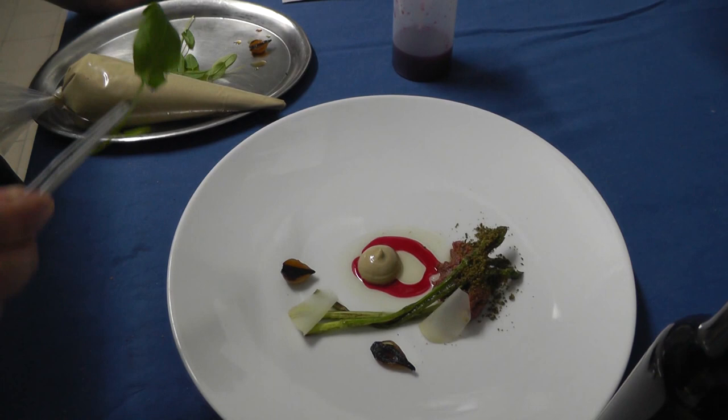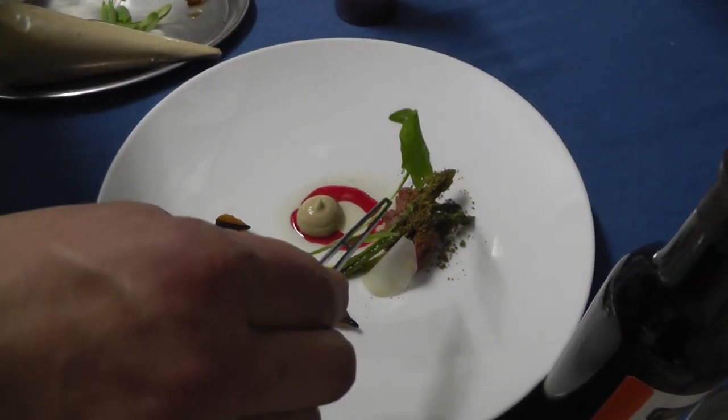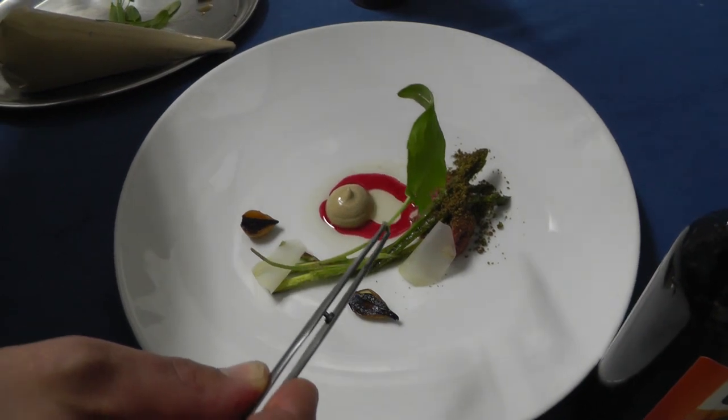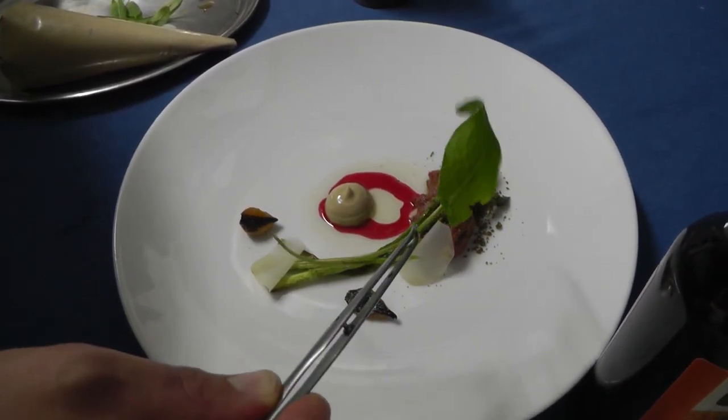And at last we have the sorrel — yes, sorrel. I collect it five minutes away from my home, where the wood is starting and you have different herbs and flowers, and I collect it from there.